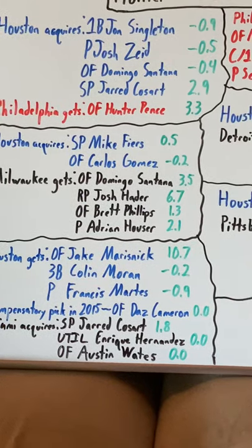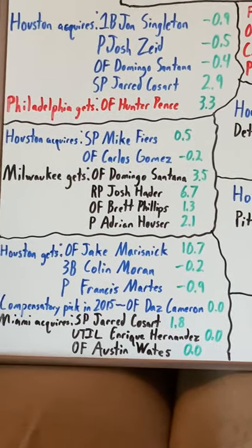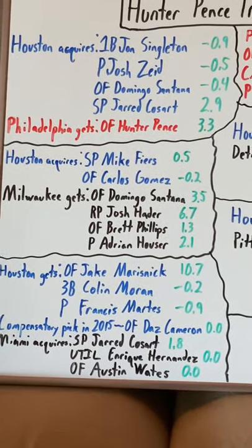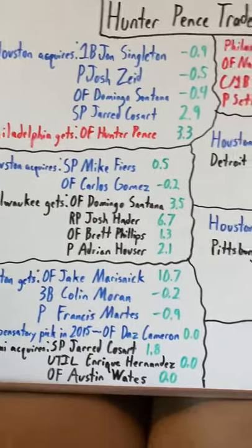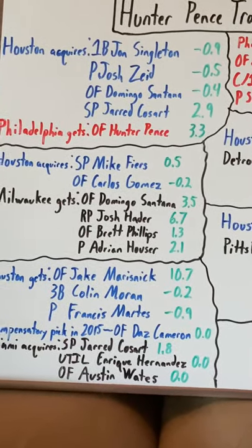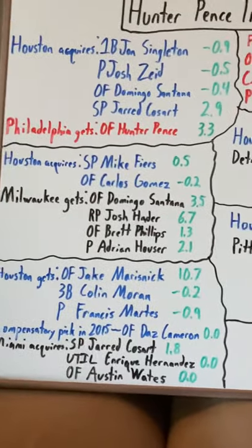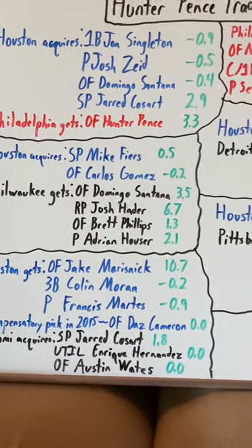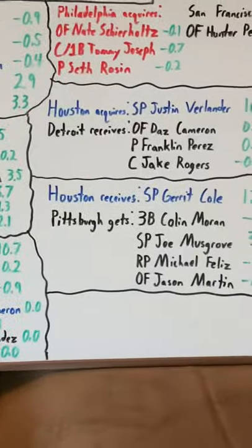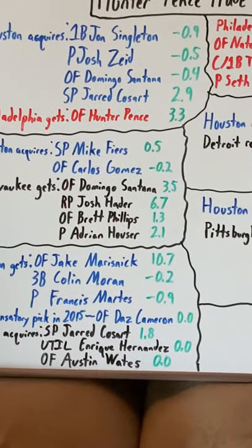Domingo Santana was originally a player to be named later — he gets thrown in later in the trade. The Philadelphia Phillies, in return for that package of four prospects, would acquire outfielder Hunter Pence. So let's start with the Astros side of this trade. I have everything color coded: Houston's in blue, Philadelphia is in red, any other team involved is in black, and the WARs are in green on the right-hand side of the player's name, as always.